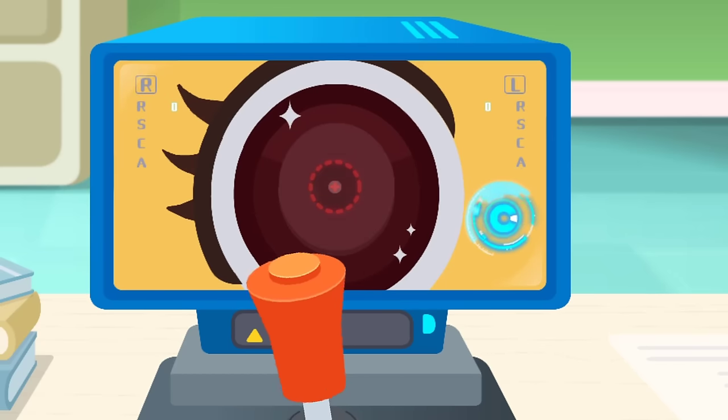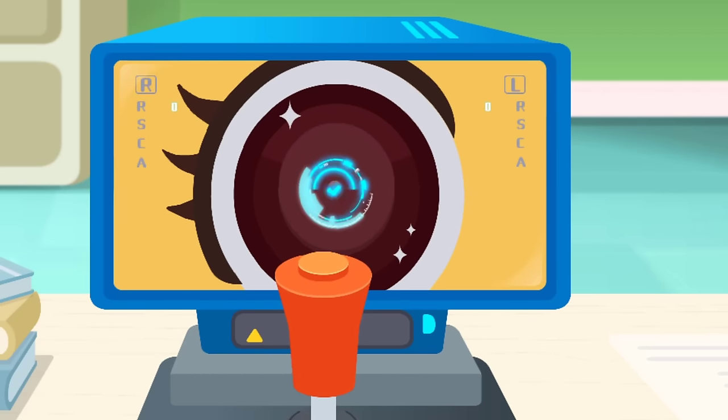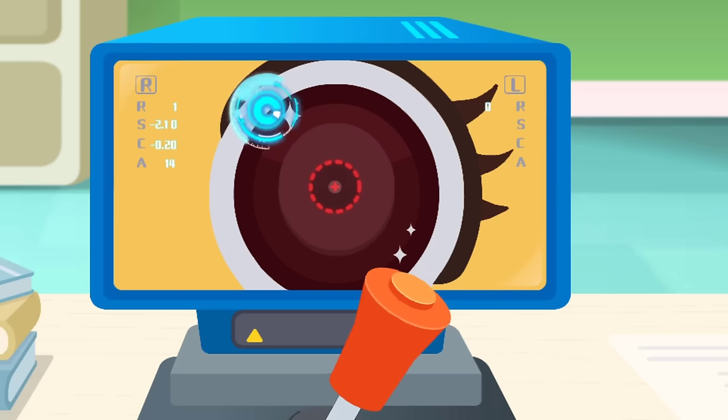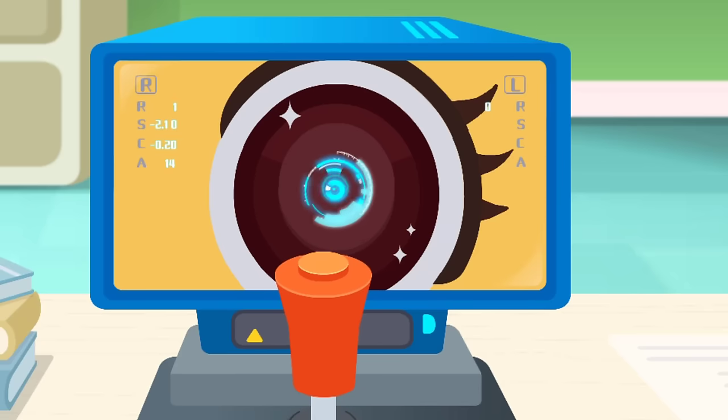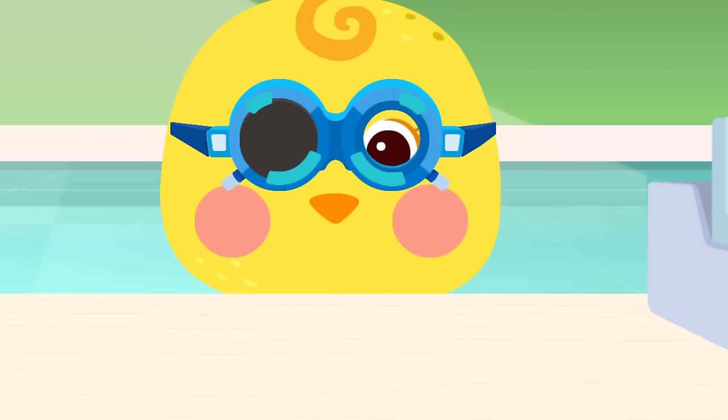Move the joystick, find the pupils, and inspect the patient's eyes. The patient is nearsighted.